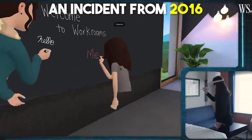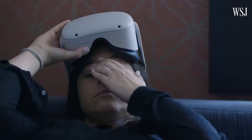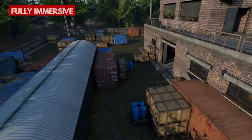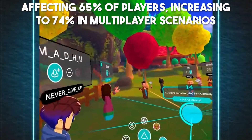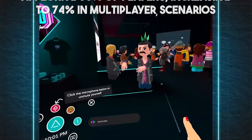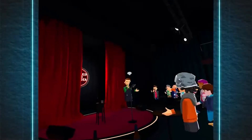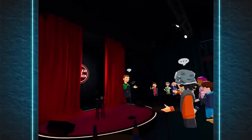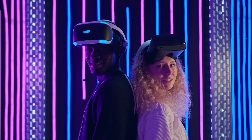An incident from 2016 recounted a woman's experience of virtual harassment, including unwelcome physical advances and ongoing pursuit despite objections. Online gaming encompassing VR has seen considerable harassment, affecting 65% of players and increasing to 74% in multiplayer scenarios. More than half experienced targeted abuse related to their gender or identity, emphasizing the need for secure spaces for trans women within VR environments, which can also hold particular benefits for this community.